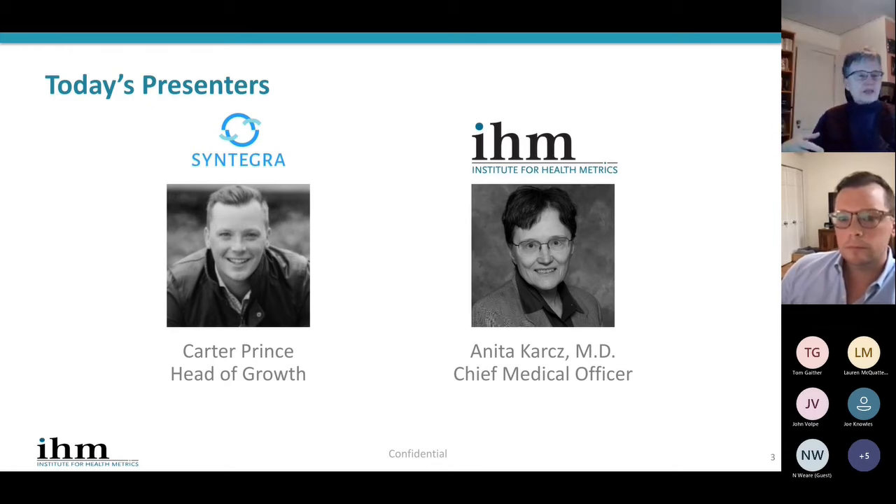One of the reasons we're excited about synthetic data is the enhanced de-identification involved with synthetic data technology and the data sets it creates. Carter is obviously going to speak to that in more detail. Data sets can then be more easily used in research or for modeling, just to name a couple of use cases. I'd like to turn you over to my colleague, Carter Prince from Syntegra, who in the next 25 minutes or so is going to make you an expert.